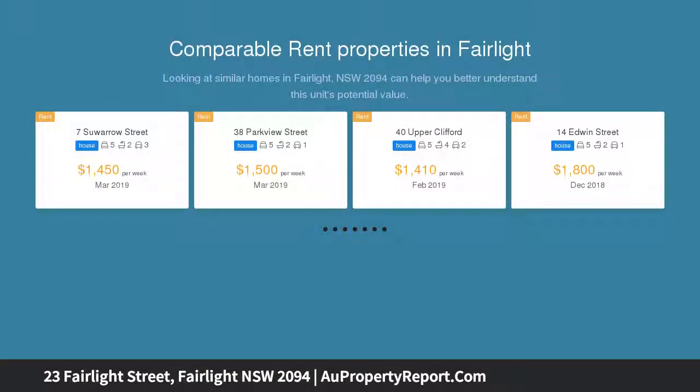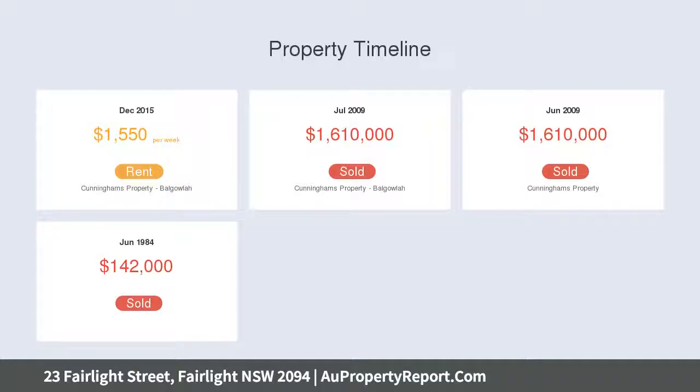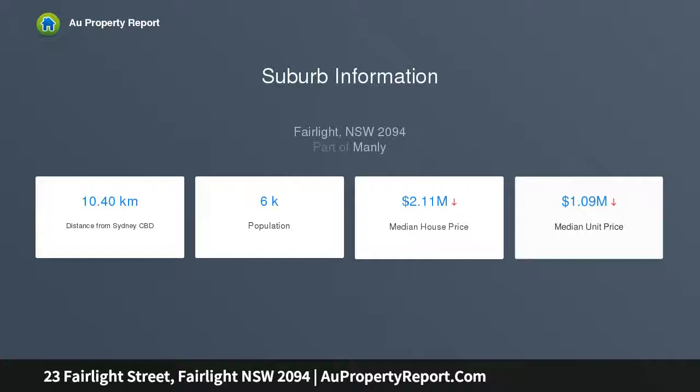Ideally positioned in an exclusive harborside pocket of sought-after Fairlight, impeccably restored to preserve all the grace and elegance of its era, this adored family home has also been sensitively updated to incorporate all the comforts of modern living. Lavished with classic heritage detailing, this character-rich home is a wonderful example of the elegant architecture of its era.